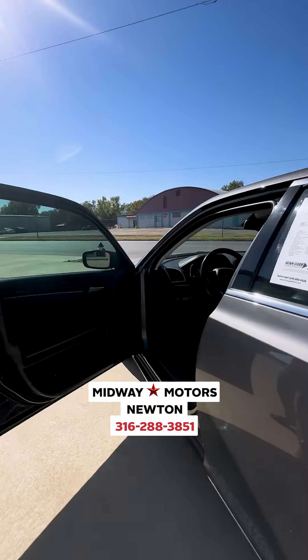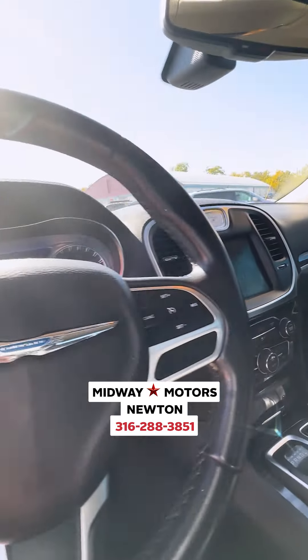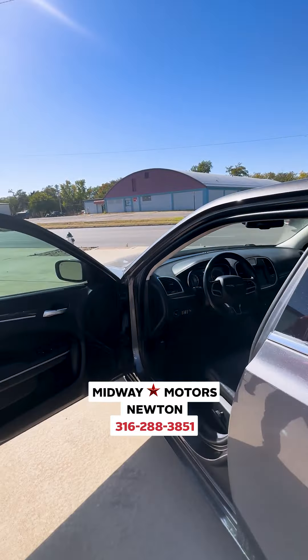We'll go ahead and check out the interior. We got the black leather seats, black leather wrapped steering wheel, nice little logo on there, and a nice big screen.